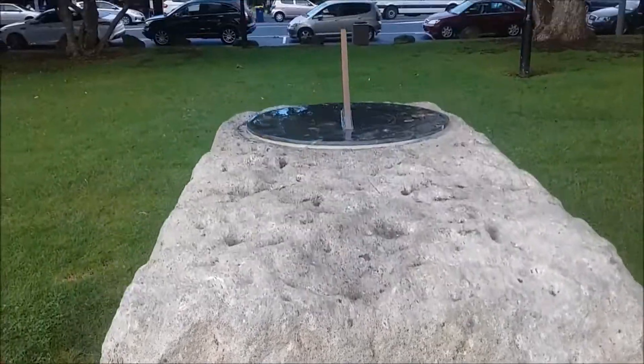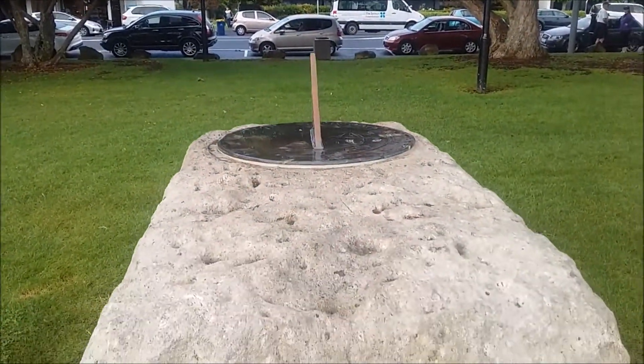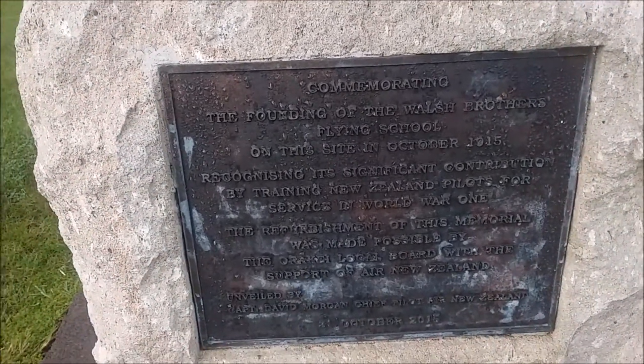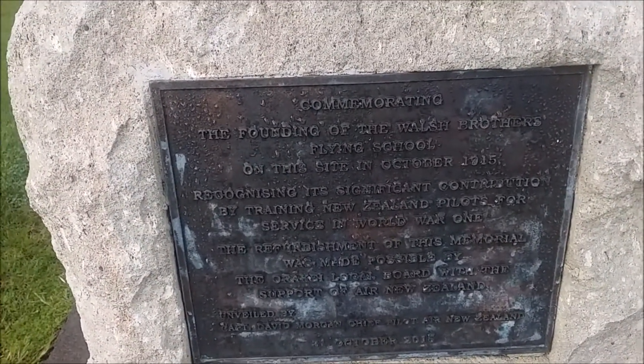This stone here is commemorating the Welsh Brothers Flying School, which was here in 1915. The main road along here was not there then — it was just a rural area, this was a paddock. So they had a fine school here back in 1915. Part of the history of the area.